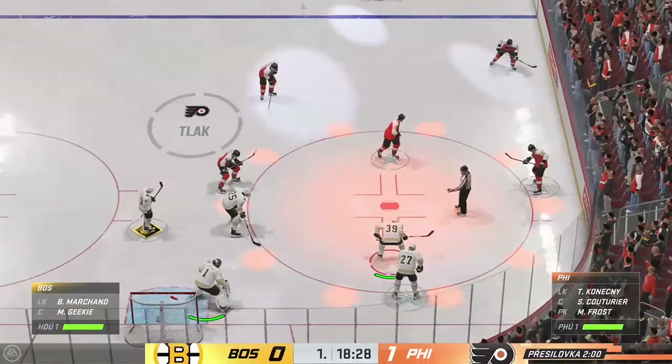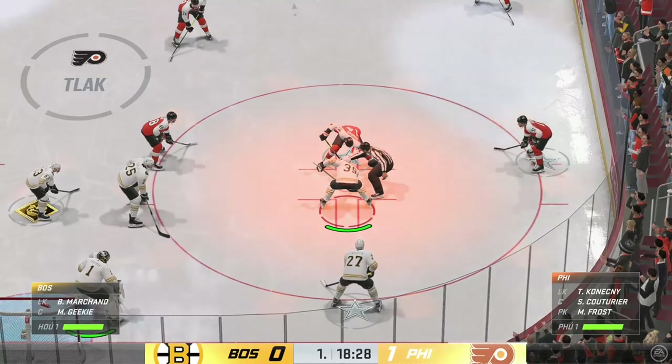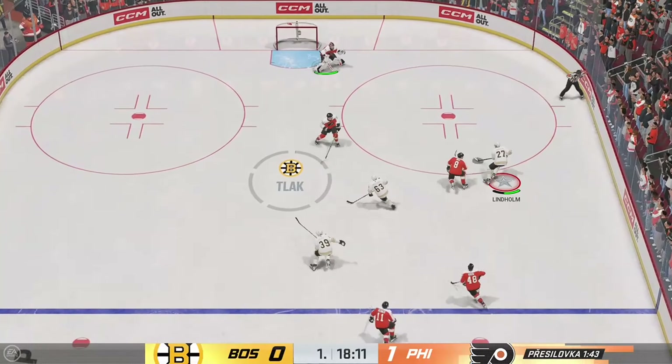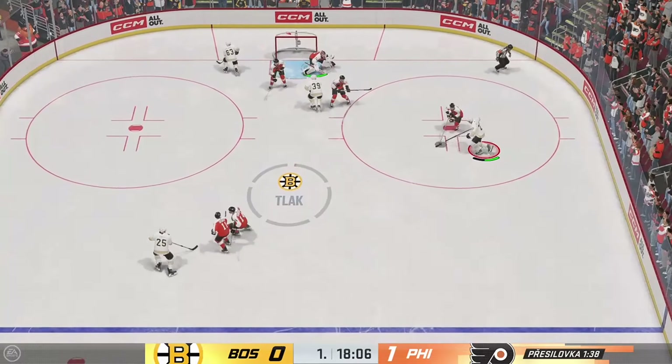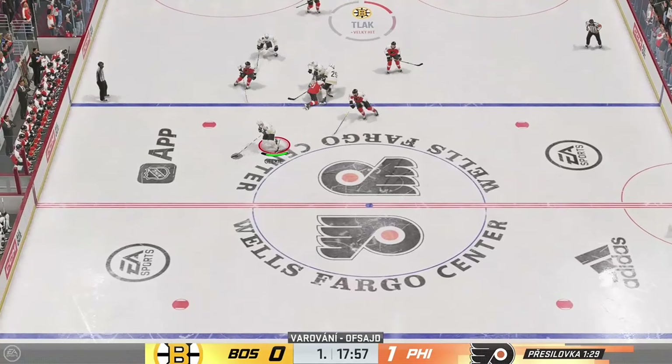We are about set to drop the puck tonight. The Flyers kick things off by winning the opening faceoff, and here we go. From the right side, moves it up ahead, and he takes a shot. Scores! Perfectly positioned to bury the rebound.